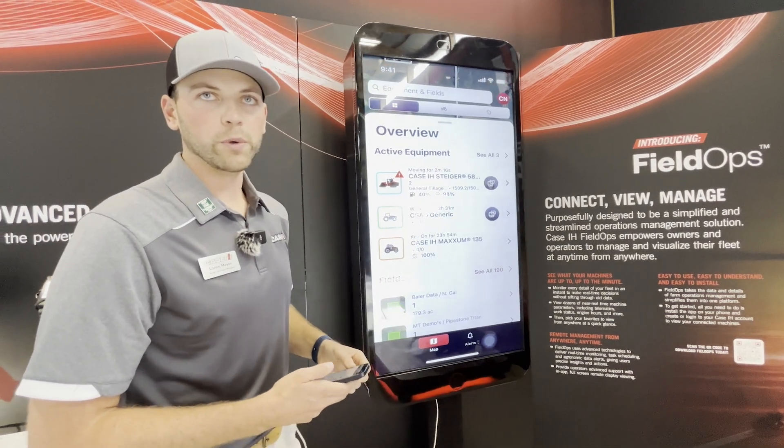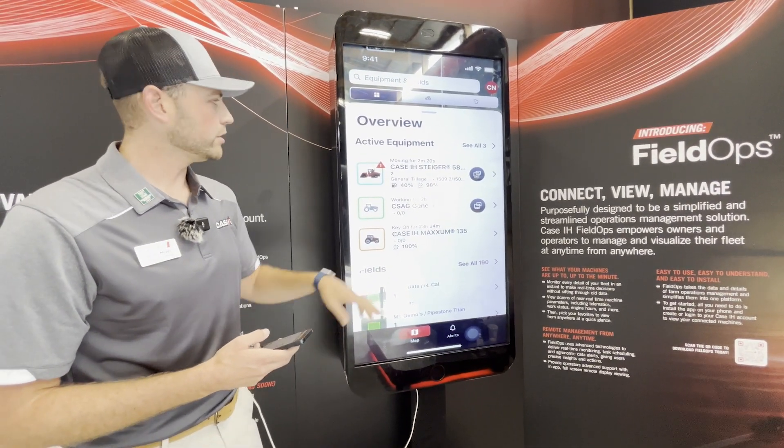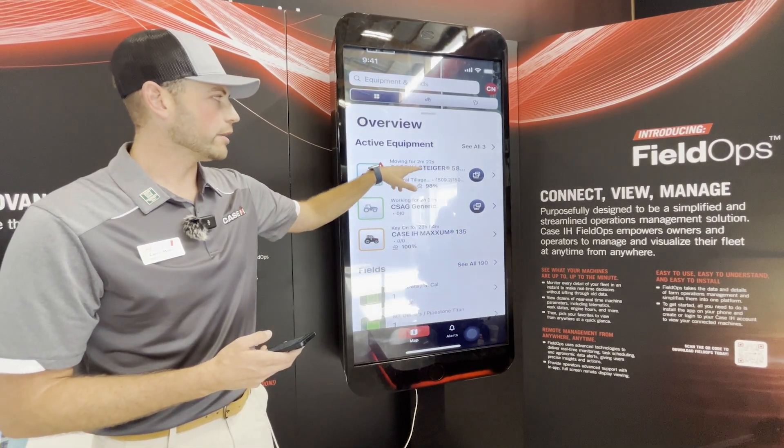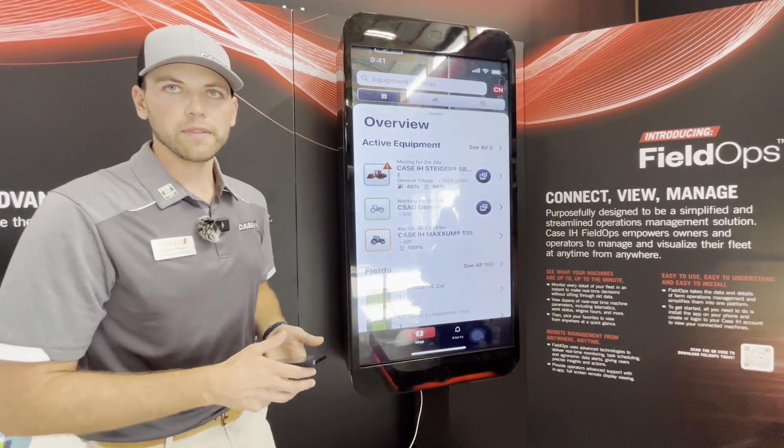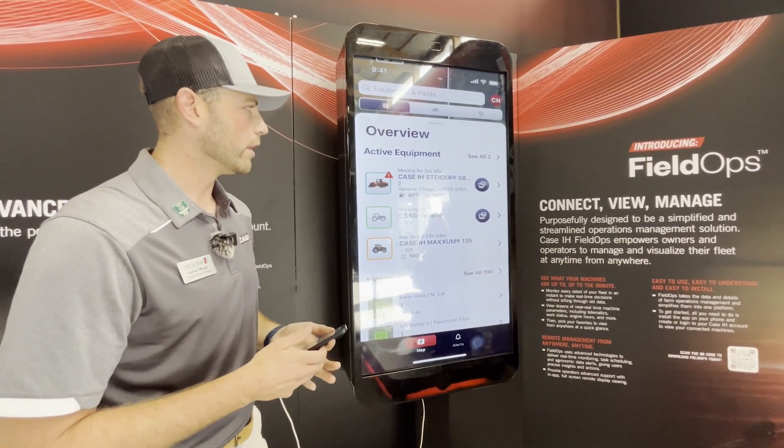Another thing I want to highlight that's new with the Field Ops app versus AFS Connect is the real-time monitoring. You'll see this time keeps counting up about every two seconds, so that's pretty well real-time — two to five seconds for machine data to update back here on the app.